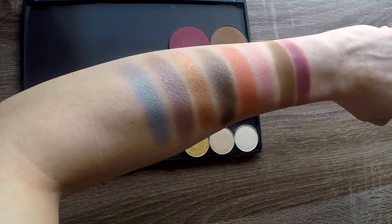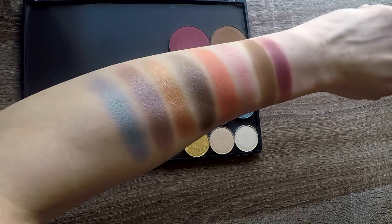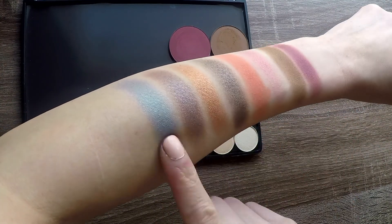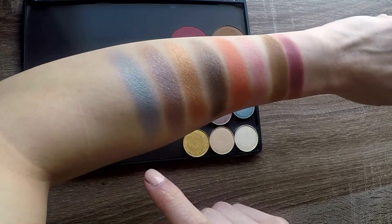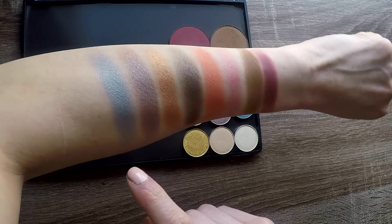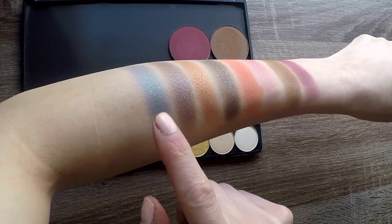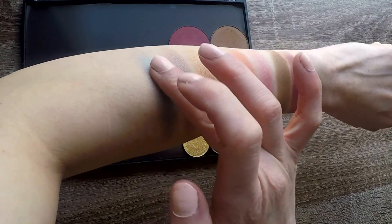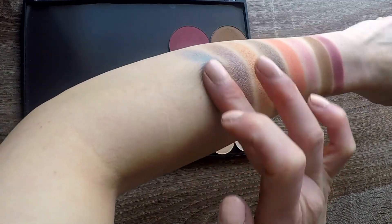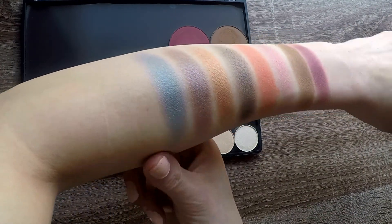Blue is probably my least favorite eyeshadow color to wear — it's a bit bold for me, so I wasn't very excited to see a blue in the bag. But that's really, really cool. It's like a gray blue. I don't think I have anything like this in my eyeshadow collection, but I like that it's very subtle. I can just do a quick swipe and it looks like a really pretty gray blue. I like that it's not 'bam, blue in your face' — it's like a grayed blue.